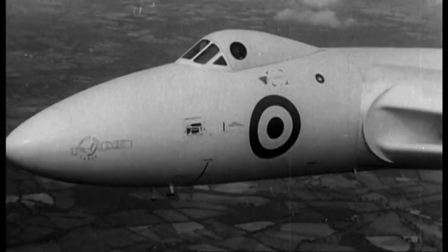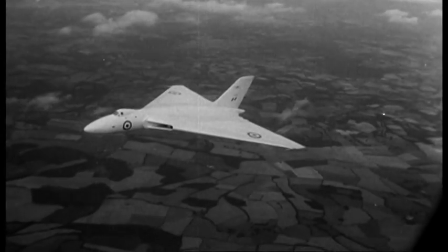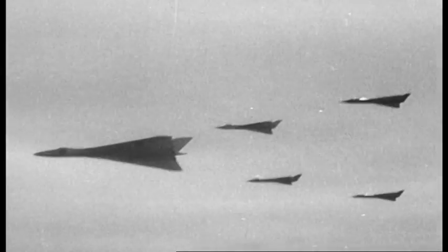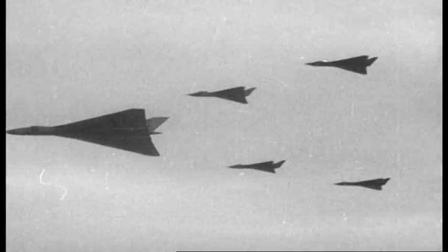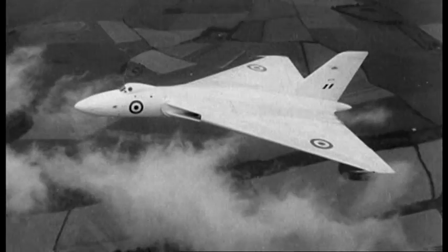After victory in the Second World War, there was great confidence in our armed forces. We had the men and the machines to take on all comers. The Vulcan is just one of the aircraft that are keeping supremacy in the air for Britain.